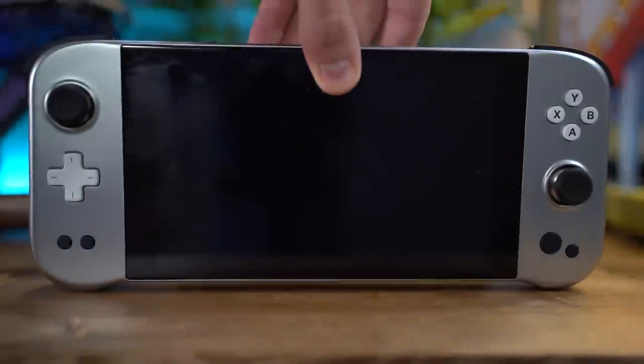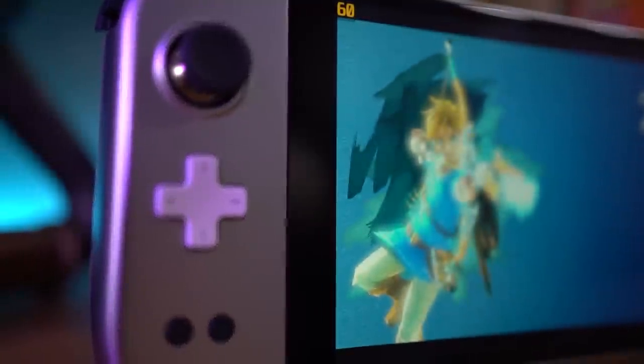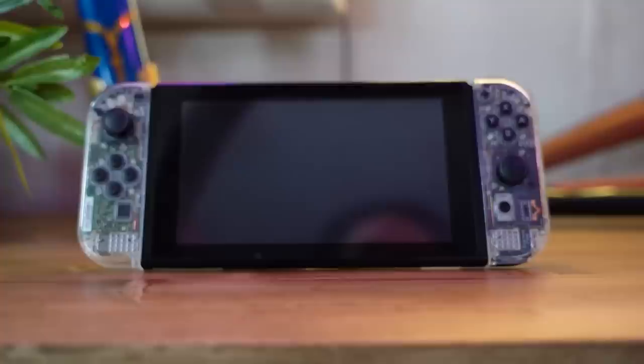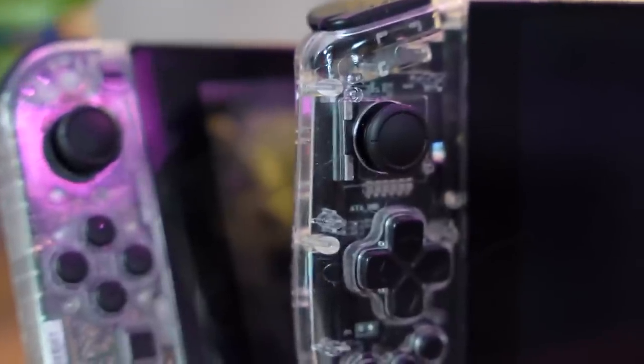This is a $400 Nintendo Switch. This is a $1,400 Nintendo Switch Pro — well, kind of. And if you're having déjà vu, it's because we have been here before when we talked about this $1,000 Nintendo Switch Pro. This is an Aeon Neo, and we talked about this once already. It's a console that was designed to be a Nintendo Switch Pro.